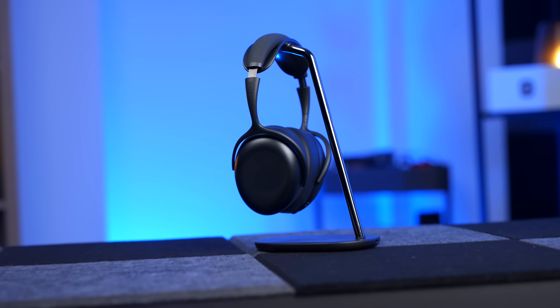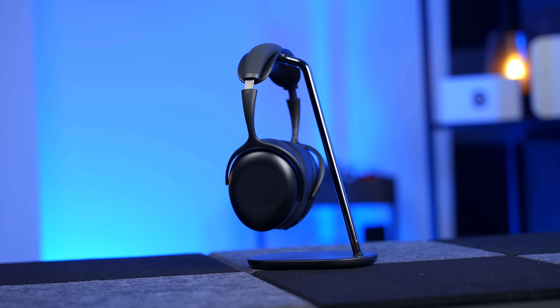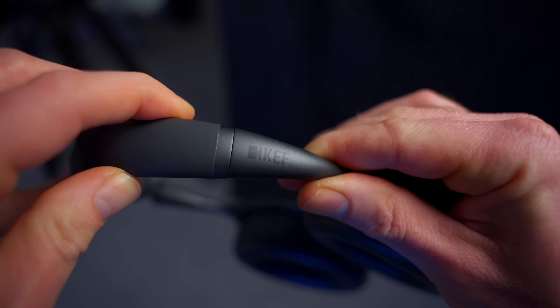That's led me to the KEF MU7s. If you've never heard of KEF, they're a UK audio brand based in Kent. They've been around for years — I think they started in 1961 — and they are best known for hi-fi and home cinema. I'm a huge KEF fan. Today I'm checking out their first foray into the world of over-ear noise cancelling headphones, and what I really want to know is whether their undeniable skills in home audio and home cinema translate to this kind of product.